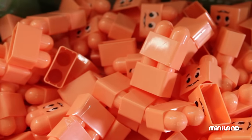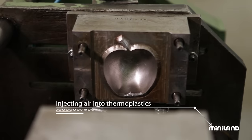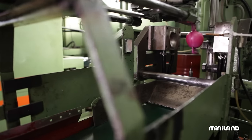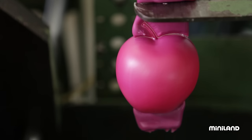The same technique is not used to make every single piece. For example, plastic fruit is created via air injection, a process in which air is blown into melted plastic, pressing it against the interior surfaces of the mould. When the plastic later cools and hardens — voila — an apple!